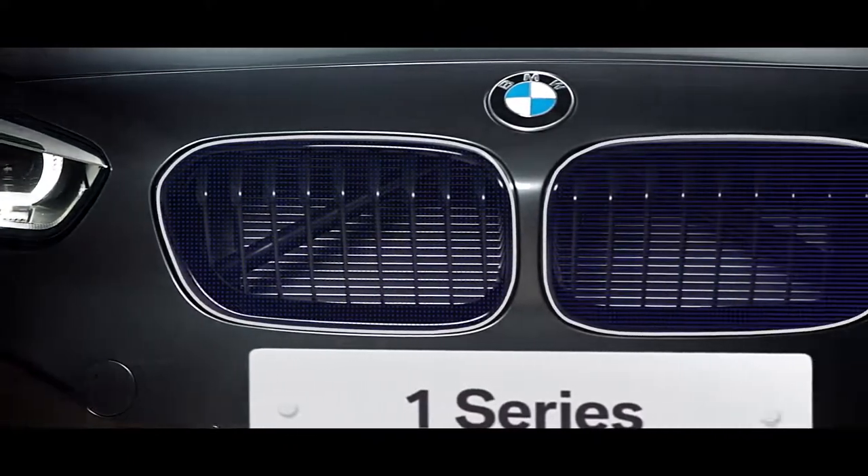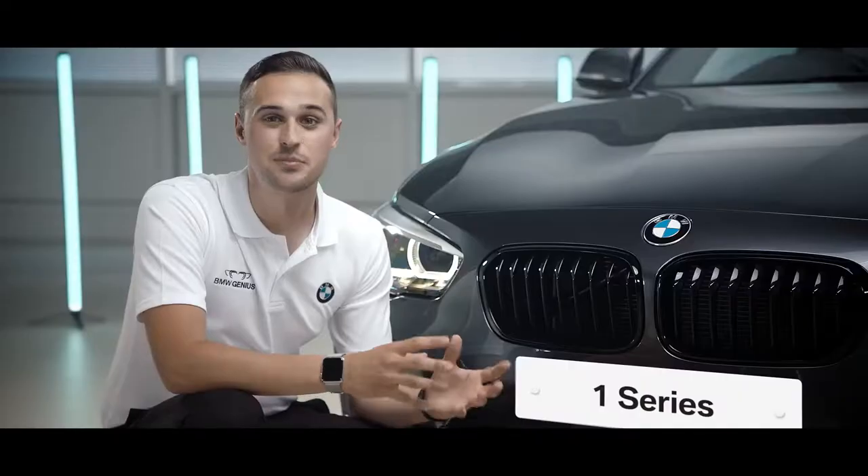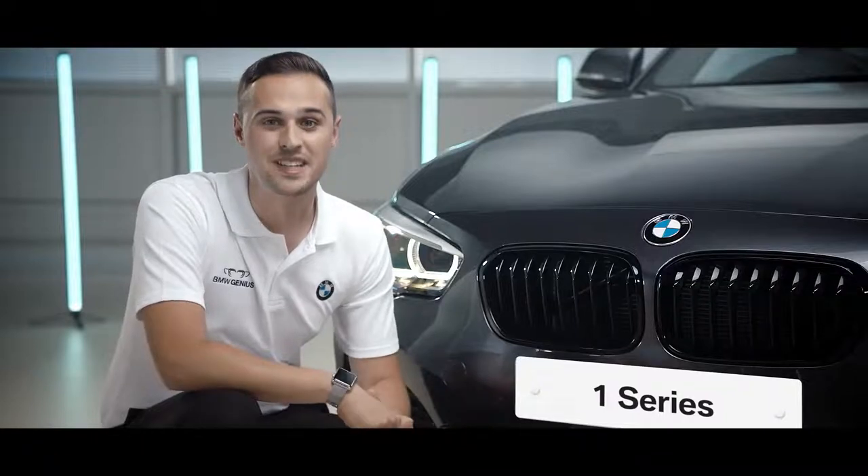The famous BMW kidney grills are iconic to the brand and make every BMW instantly recognizable.